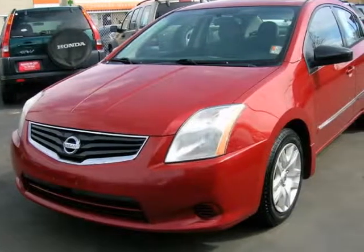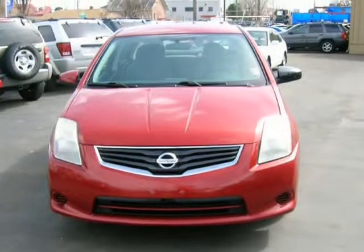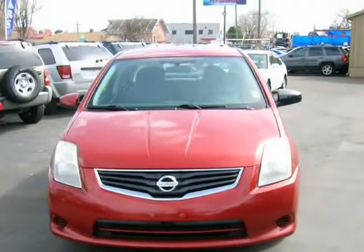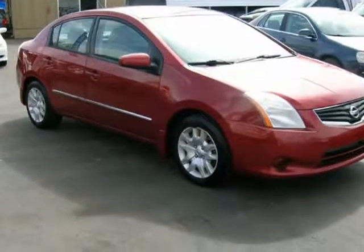This 2010 Nissan Sentra is brought to you by Avalanche Auto Sales. The interior was well maintained and is extra clean. The engine is functioning properly and has no issues. The transmission shifts very smoothly.